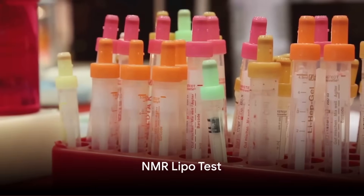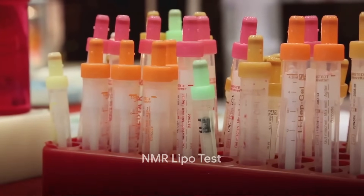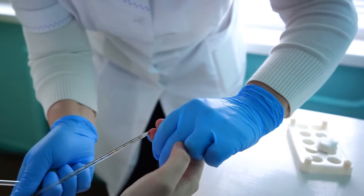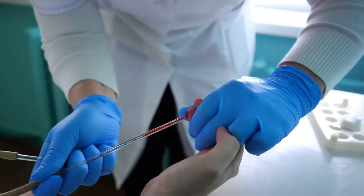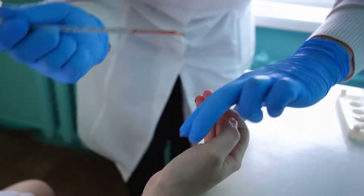Next, the NMR lipo test. This isn't your standard lipid profile — it provides a detailed look at the size and density of lipoproteins in your blood. Understanding these particles helps in assessing heart disease risk and more.